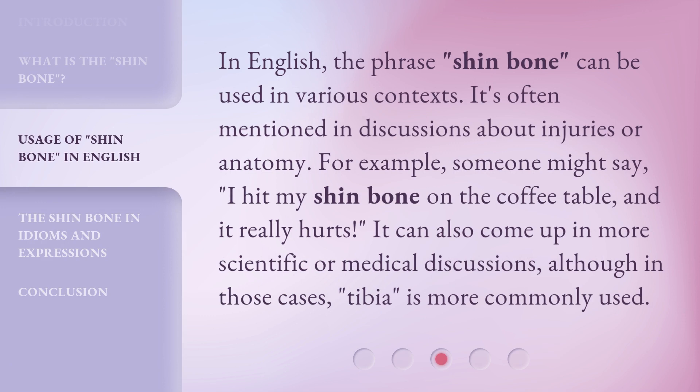In English, the phrase "shin bone" can be used in various contexts. It's often mentioned in discussions about injuries or anatomy. For example, someone might say, "I hit my shin bone on the coffee table, and it really hurts." It can also come up in more scientific or medical discussions, although in those cases, "tibia" is more commonly used.